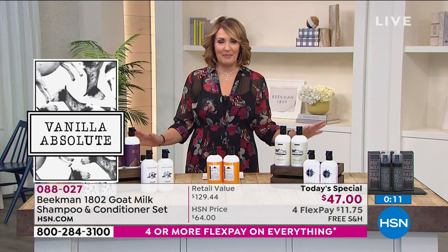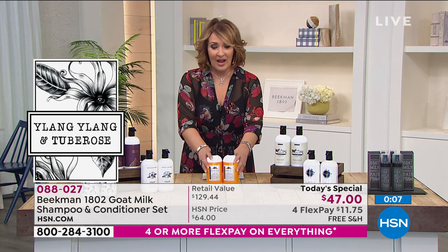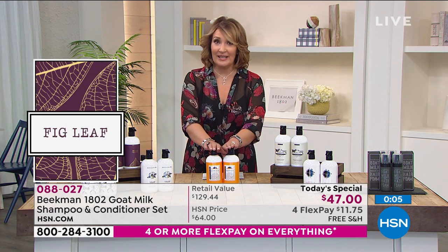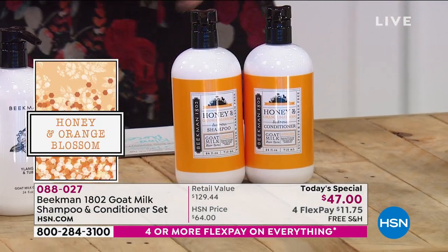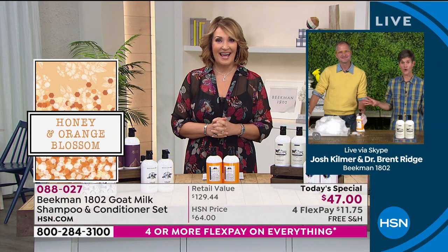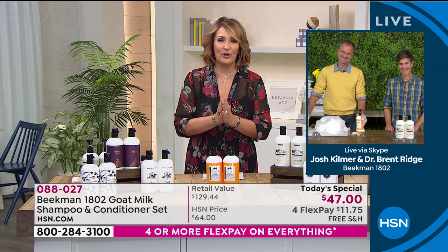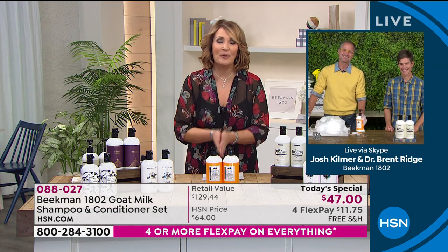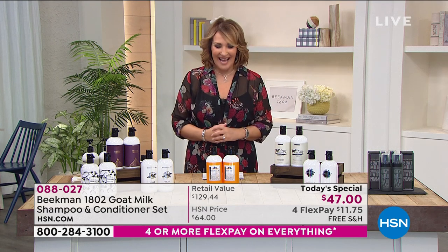We're almost out of time — this is so much fun. I'm so thrilled you were able to stop in today. Thank you for bringing such a huge value: that's almost $130 worth you're getting for $47. We'll see you a little later — what time are you back this afternoon? We are back for three full hours of beauty beginning at 3 p.m. Eastern. Thanks a million, it's always a pleasure!